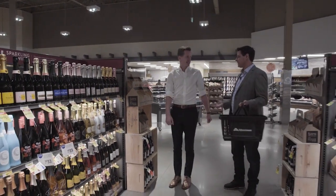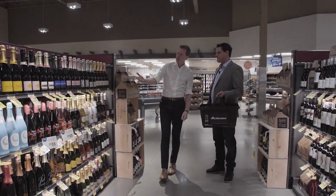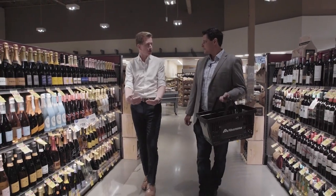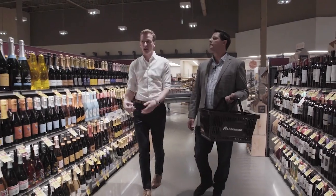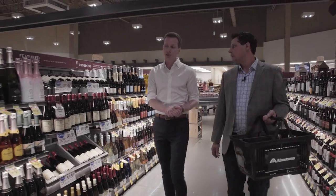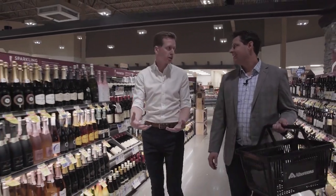This is the sparkling wine section. So what are we looking for today? Well, on the right here you're going to see traditional champagne. Traditional champagne uses grapes grown in Champagne, France, and the wines are made there, so they're going to reflect Champagne, France. You'll see a few other different styles of sparkling wine here, but what we're looking for is Chandon sparkling wine.